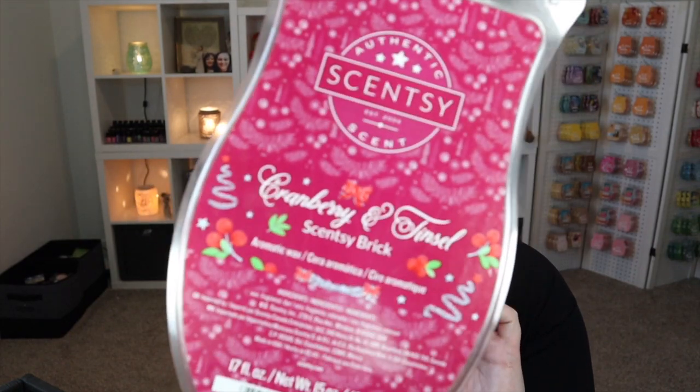We've also got Cranberry and Tinsel from a couple years ago — so nice, so so nice. It's your holiday cranberry kind of scent, and I love the tree note in this. I'm already ready for Christmas — like, we can just skip over Thanksgiving and enjoy Christmas!